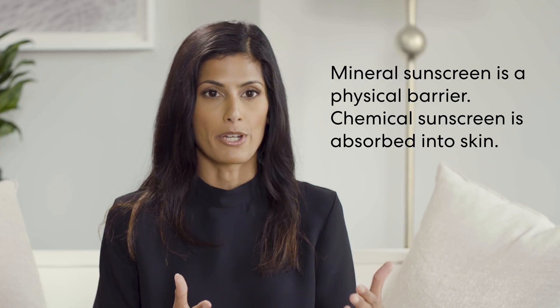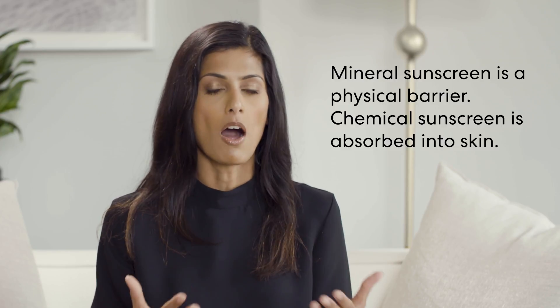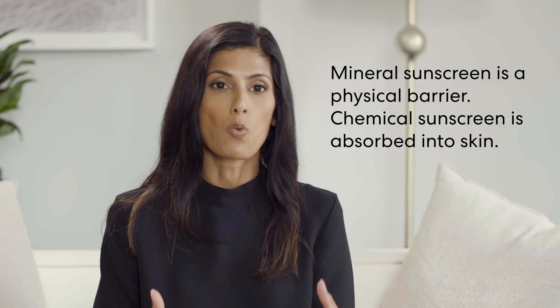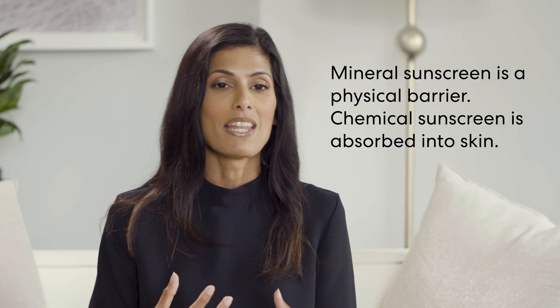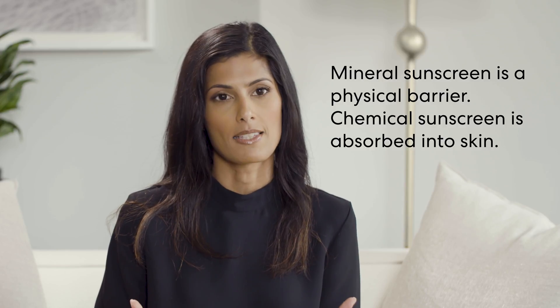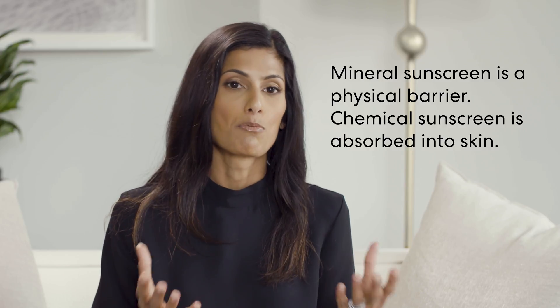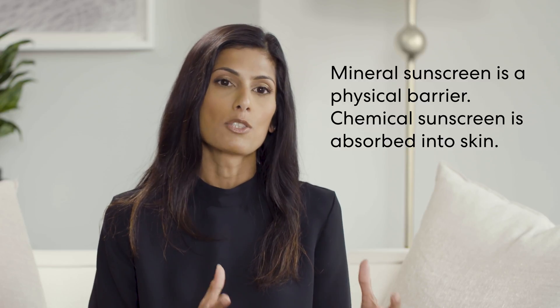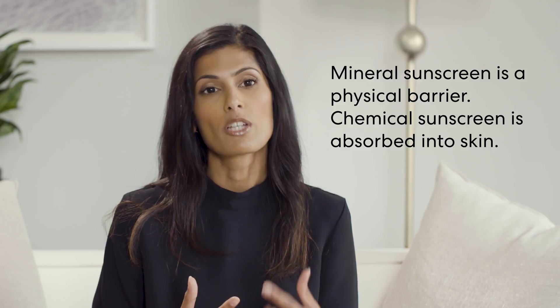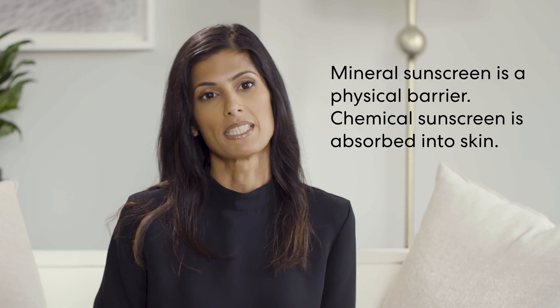Mineral sunscreens create a barrier, so they physically block ultraviolet radiation, whereas chemical sunscreens are absorbed by the skin and then cause a chemical reaction — and that's how they protect the skin. Overall, they can both be effective, but mineral sunscreens are nice for people who may have more sensitive skin or are looking for products that are not going to be absorbed into the skin.